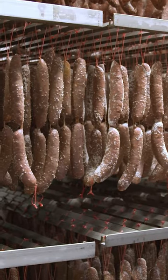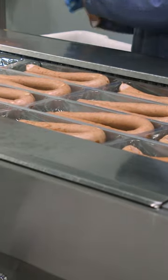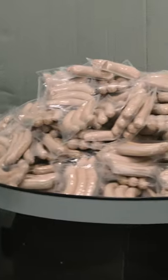We started at the 38,000 square foot meat plant, where Eli's team butchers, smokes, cures, and packs thousands of pounds of charcuterie each day.